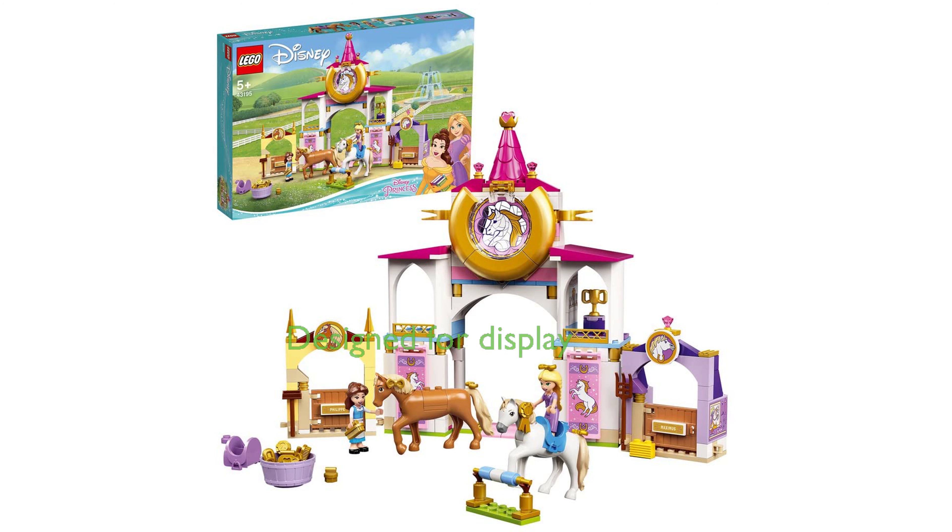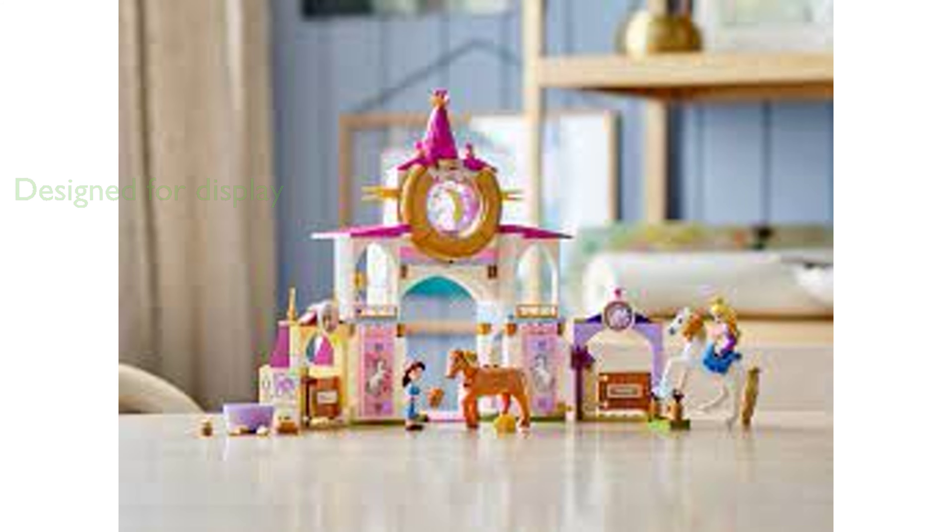The LEGO Disney Royal Stables 43195 is designed for both play and display, with the stable and connected stalls measuring over 9½ inches high, 13 inches wide, and 2½ inches deep.